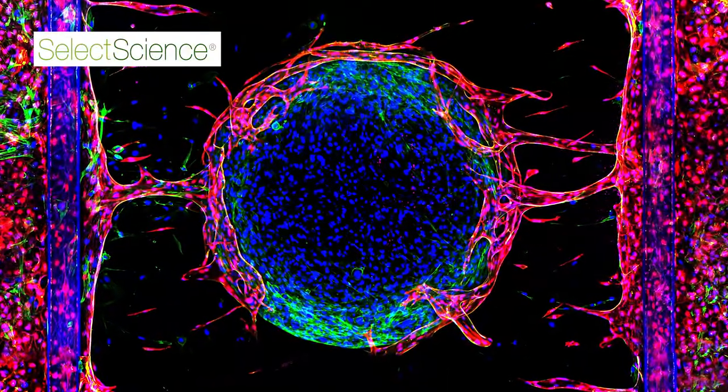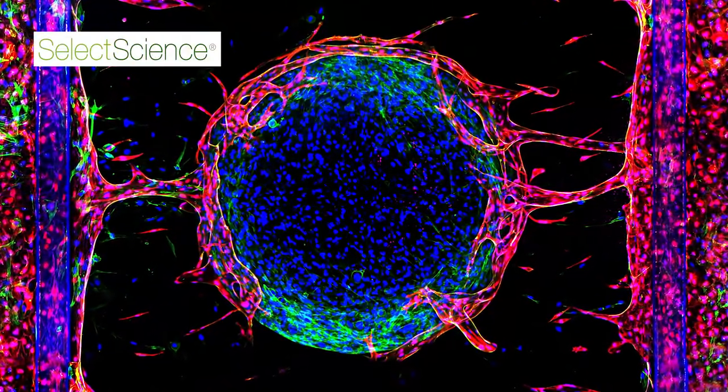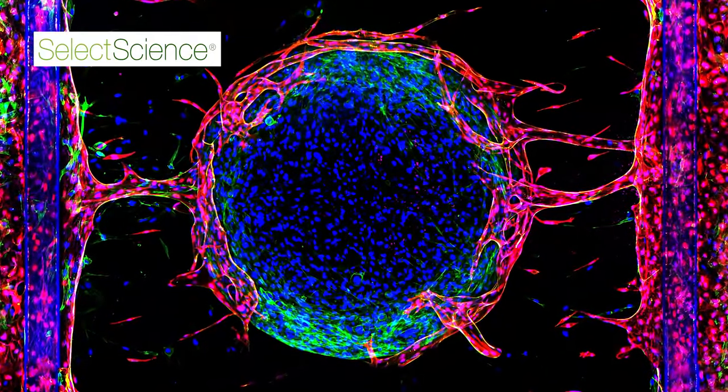Our core product is called the OrganoPlate. The OrganoPlate is an organ-on-a-chip device on the format of a 384-well plate. It contains 40 to 96 individually addressable organ chips, and you can culture 40 to 96 tissue cultures in there. We can add different types of cells next to each other in adjacent co-cultures. We can add in tubules that are perfused and set up quite biologically complex models in this way.